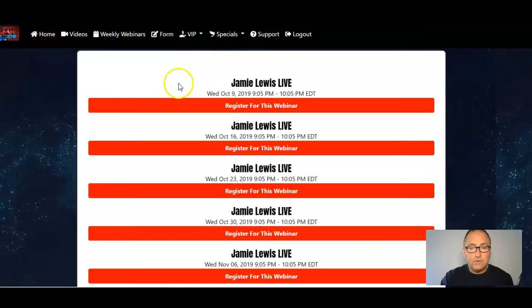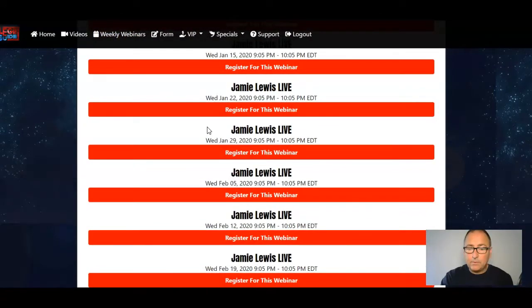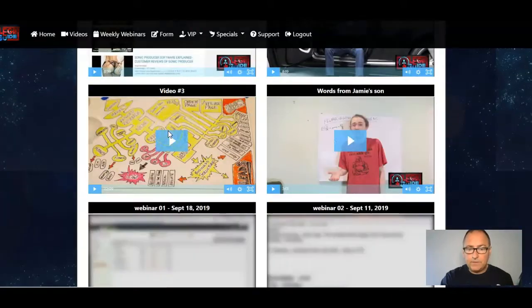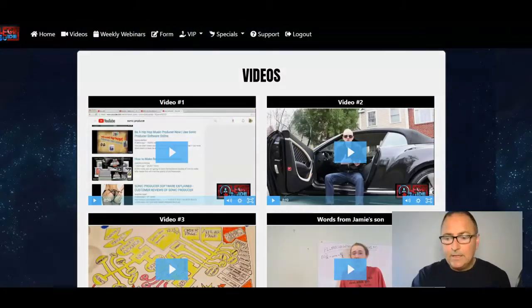If you go through to the weekly webinars, you'll see the dates for the weekly webinars — all ready to go. You've also got your videos in here with the various training, plus webinar replays from the recent webinars. Just to remind you what this is: this is coaching with Jamie Lewis.